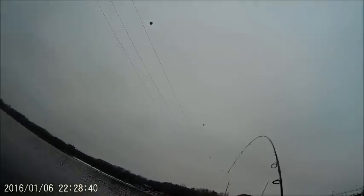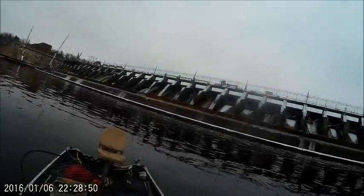We got ourselves a sauger - first sauger of the day. Yummy, that would be tasty, but it's not big enough. That's like 13 inches. I should get on the bump board.